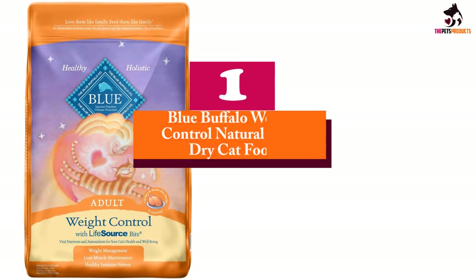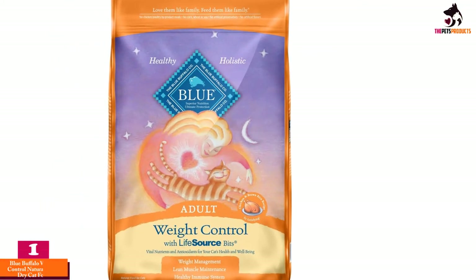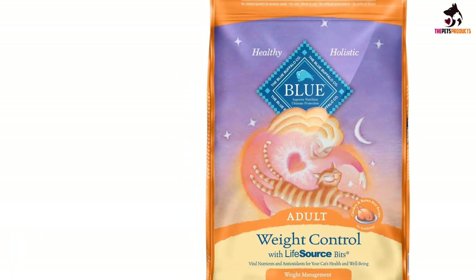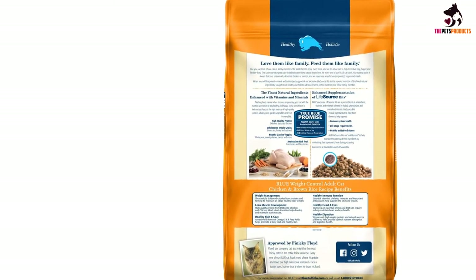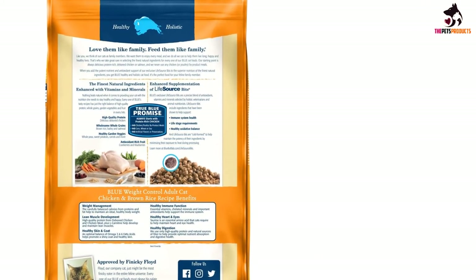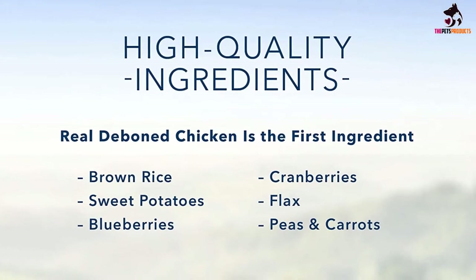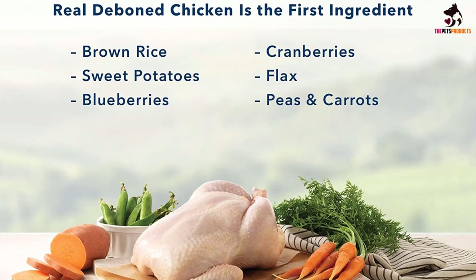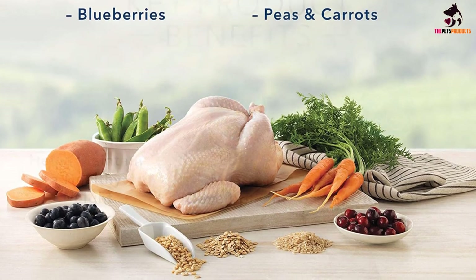And finally at number 1, we have the Blue Buffalo Weight Control Natural Adult Dry Cat Food. Blue Buffalo is a customer favorite when it comes to healthy pet foods. We love the Weight Control Natural Adult Dry Cat Food because it's filled with healthy ingredients. It's made with a mix of protein and calories designed to help your cat lose weight while keeping them full. The first ingredient in Blue Buffalo is deboned chicken, and it contains no by-products or additives. Blue Buffalo's Life Source Bits contain a blend of antioxidants and vitamins to support your cat's immune system and promote shiny, healthy skin and coat.